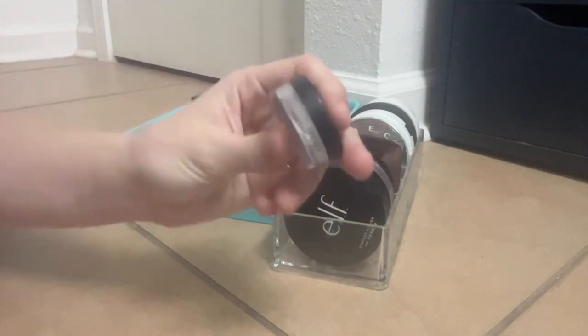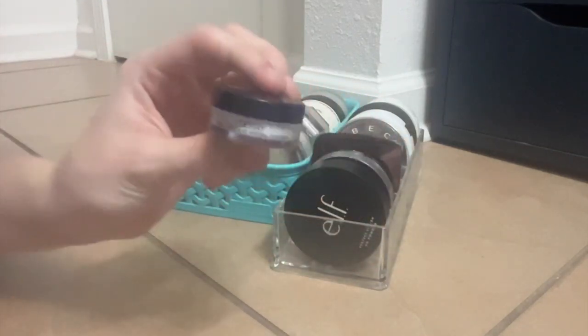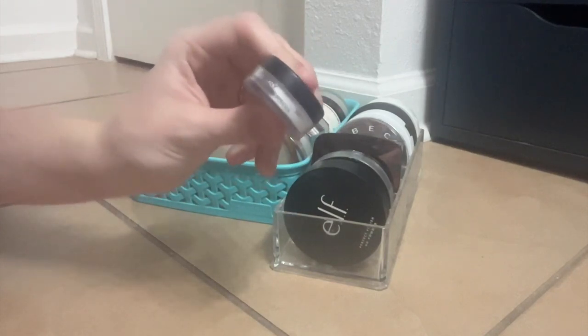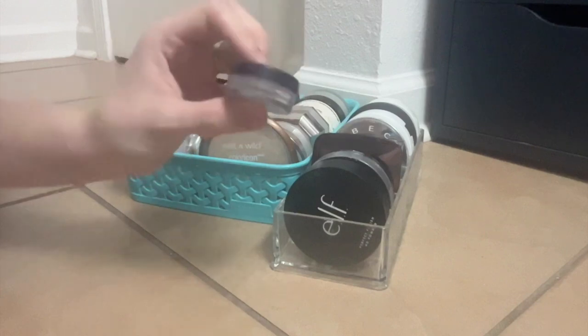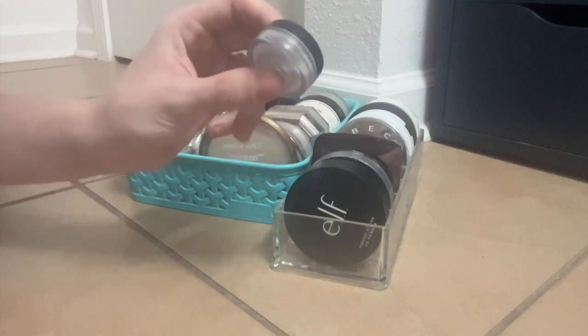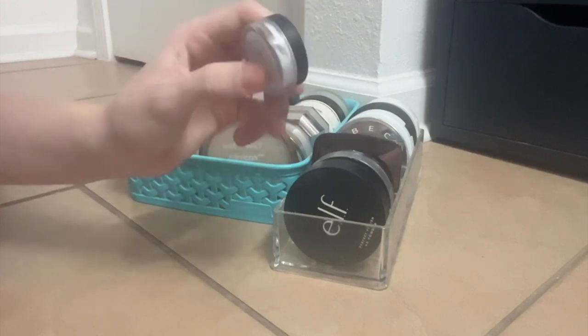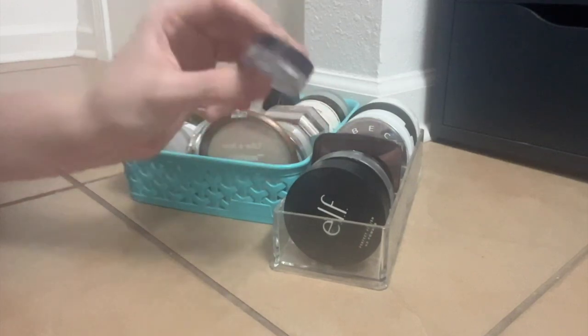This I love — I use this all the time. This is a little teeny tiny of the By Terry Hyaluronic Hydra Powder. This is so good. I 100% get why this has so much hype and why they charge so much for it. Honestly, when I run out of it I might buy a real one. It's really, really good.